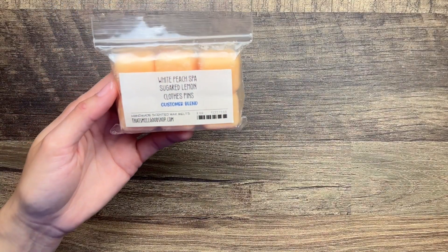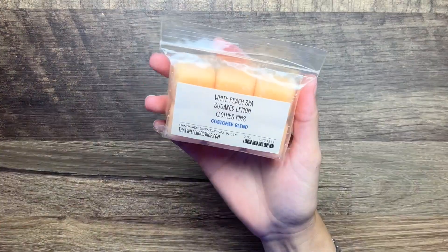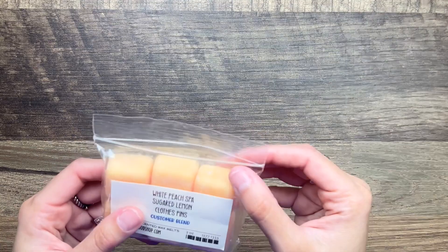Also from That Smell Good Shop I have White Peach Spa - sugar, lemon, and clothespins. This is just a really nice floral laundry scent. If this was like an actual laundry detergent or something I would totally buy this. It smells so pretty and it does have that fruitiness from the lemon as well, which is nice.